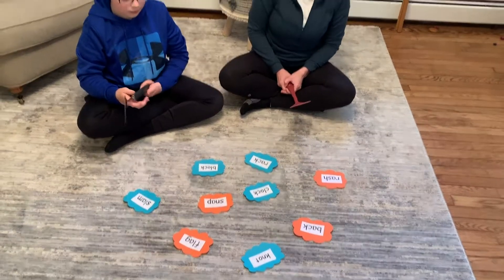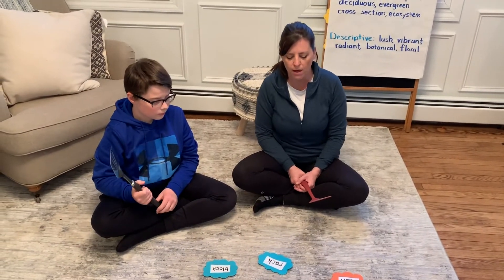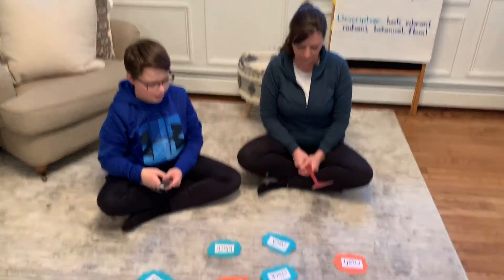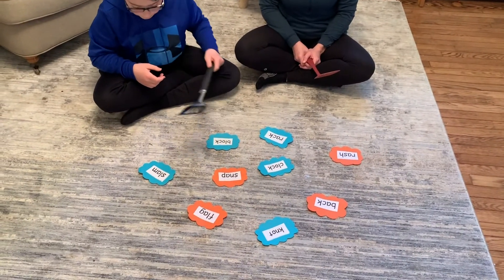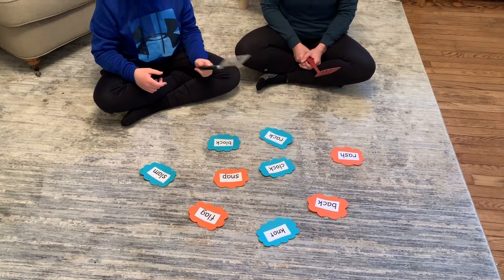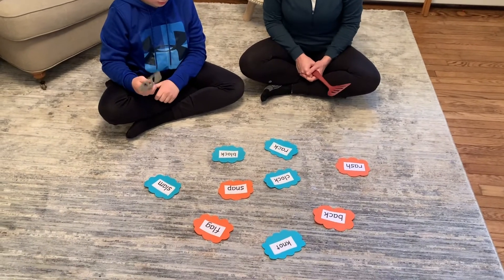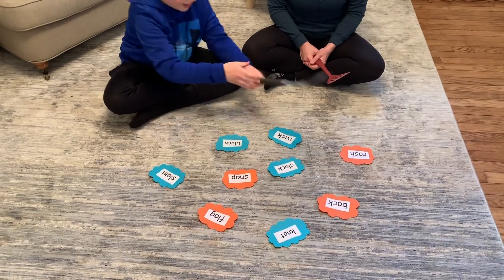Oh, there's that digraph — K-N. Good. Can you smack the words that rhyme with crash? Crash. Good.